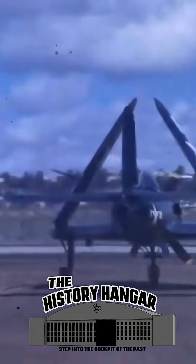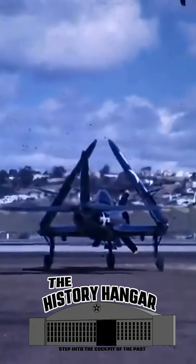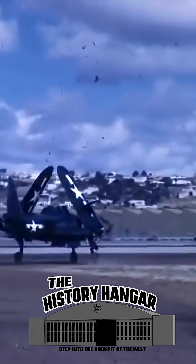The Fireball didn't fail, it taught. It proved jets could work at sea and helped usher naval aviation into the jet age. Sometimes the most important aircraft aren't the ones that fought, but the ones that showed the way forward.